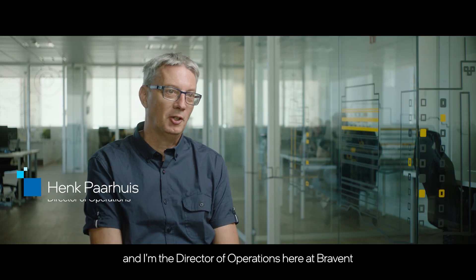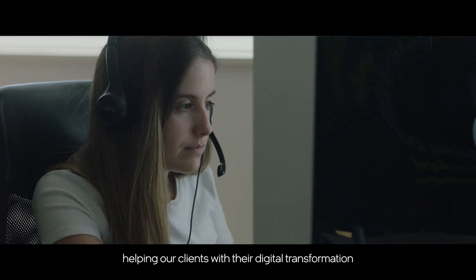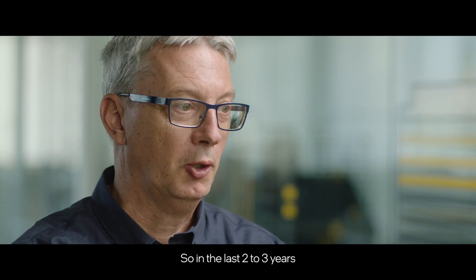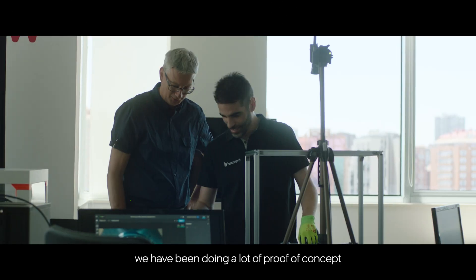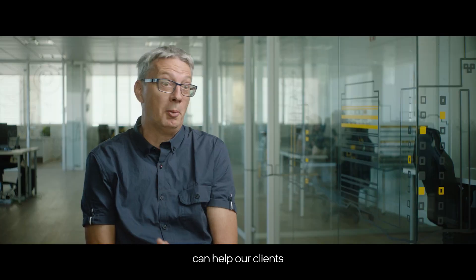My name is Henk Paares and I'm the Director of Operations here at Brabant. Brabant is an IT consulting company helping our clients with their digital transformation. One of the biggest steps in the digital transformation process is the use of artificial intelligence. In the last two to three years we've been doing a lot of proof of concept to see how AI solutions like Intel's computer vision AI platform can help our clients.